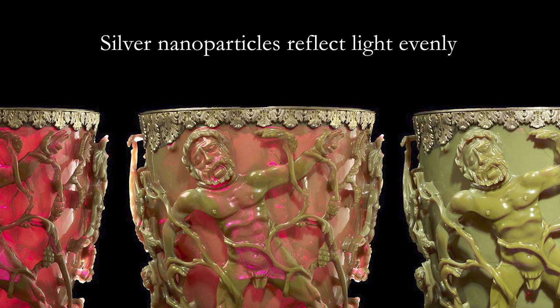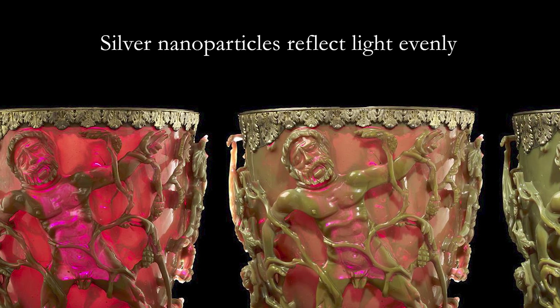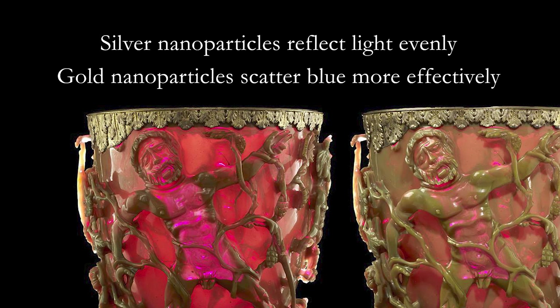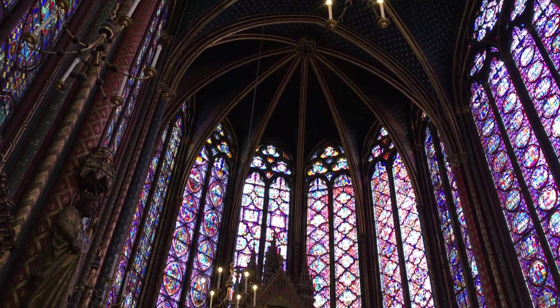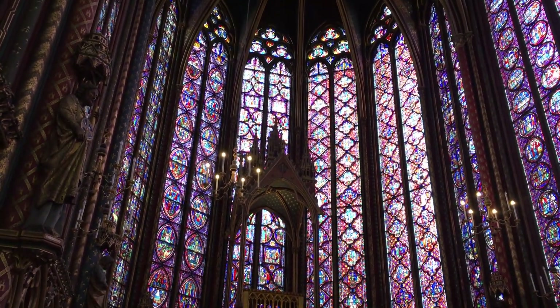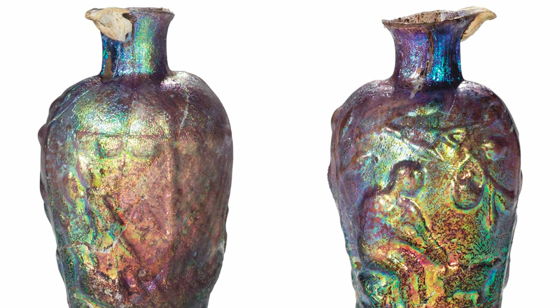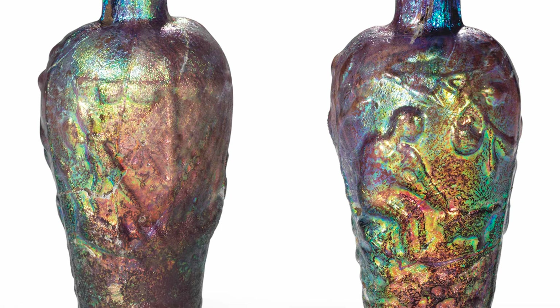This spectacular effect is due to gold and silver nanoparticles dispersed throughout the glass. When seen from the front, the silver nanoparticles reflect light almost evenly across visible wavelengths. While illuminated from the back, the gold nanoparticles scatter blue light more effectively, resulting in a deep red color. Staining glass in vibrant colors using metal compounds had been done for centuries prior to the creation of the Lycurgus cup, although the ancient Romans did not know exactly how metals or nanoparticles could impart color to their creations.